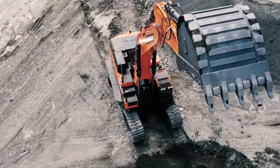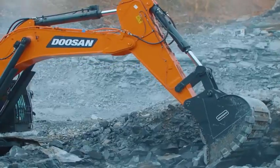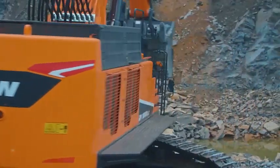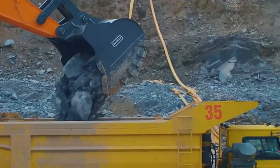The DX 1000 LC 7 is equipped with the latest generation Perkins Stage V compliant engine, which boasts extremely low emissions. Because reducing environmental impact is paramount, exhaust gases are purified by selective catalytic reduction technology, a diesel oxidation catalyst, and a diesel particulate filter.